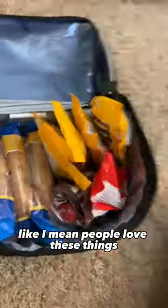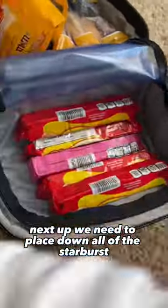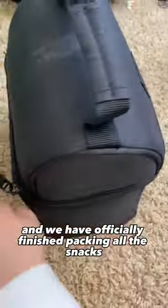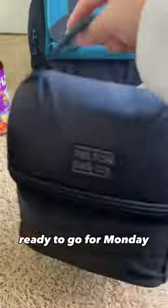Next we're gonna stack it full of M&Ms — I mean, people love these things. Next up we need to place down all of the Starburst, put the Skittles down, zip it right up, and we have officially finished packing all the snacks, ready to go for Monday.